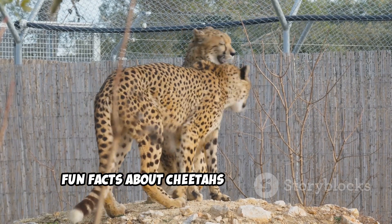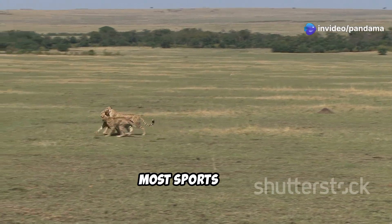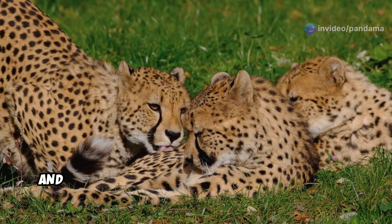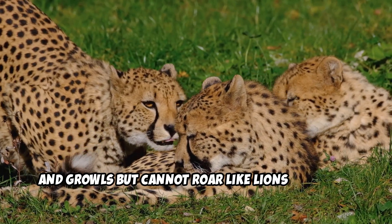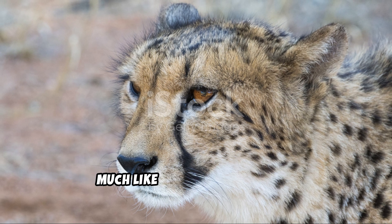Fun facts about cheetahs: Cheetahs can go from rest to their top speed faster than most sports cars. They communicate through vocalizations like purrs, chirps, and growls, but cannot roar like lions or tigers. A cheetah's distinctive spots are unique, much like human fingerprints.